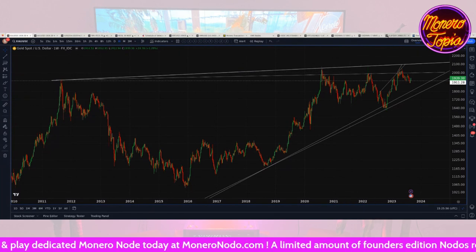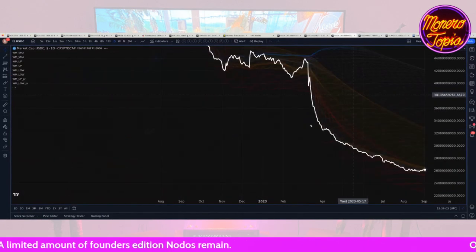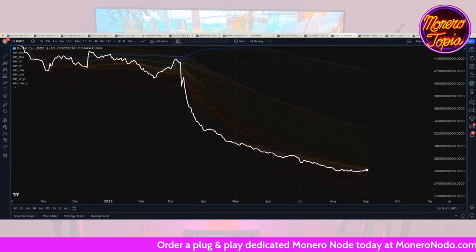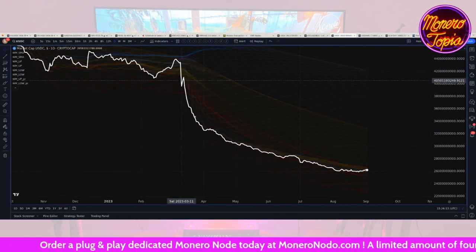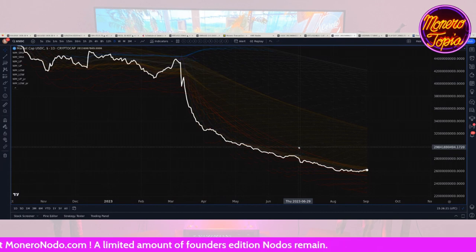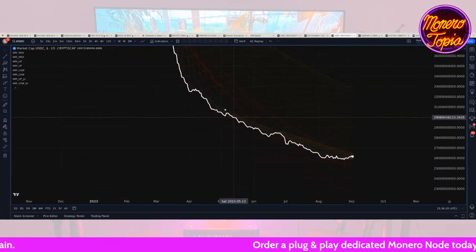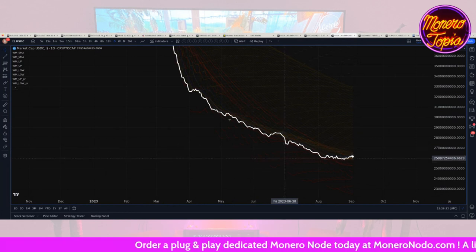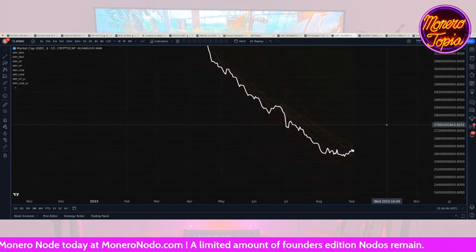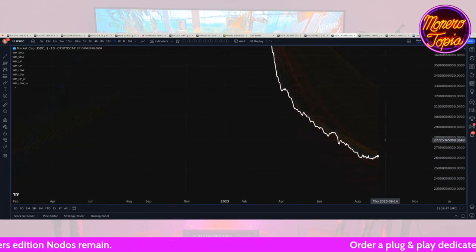Looking at USDC — it's kind of leveled off. We had this big dramatic crash ever since the March event when it de-pegged for a moment and then re-pegged, but the market cap of USDC has been going down, down, down, which indicates that somebody is redeeming their USDC for real dollars. It's been almost six months of this going down and it's finally leveled off.